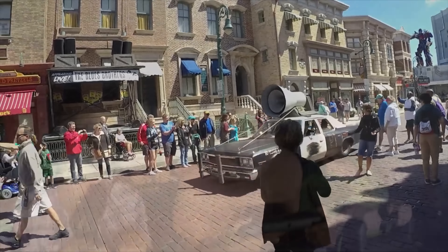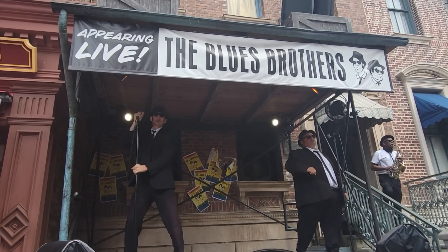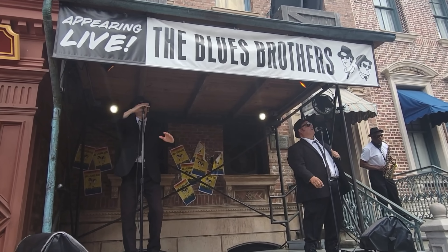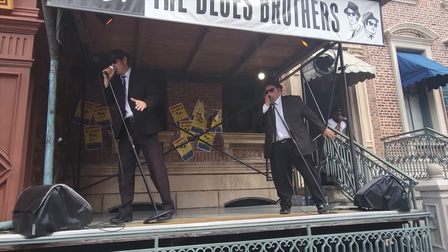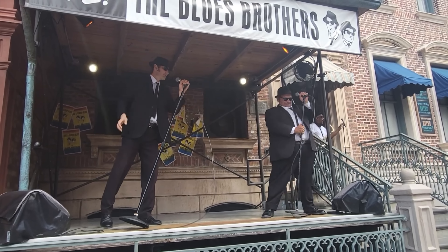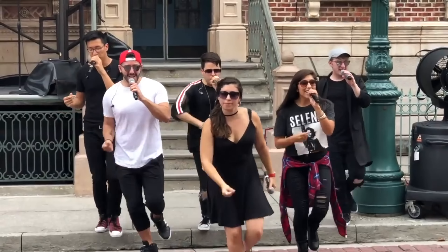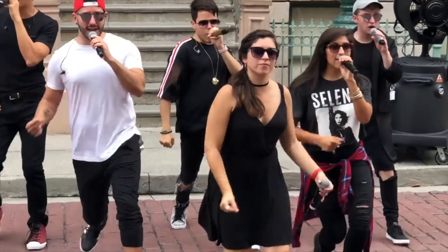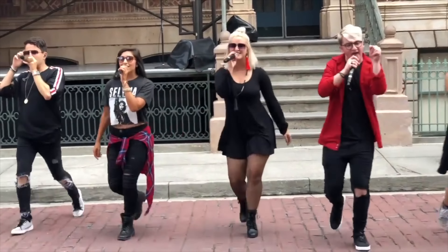I have to mention the long-running Blues Brothers show, that has actually been performing in the New York area since 1991. Make sure you check show times as you enter the park so you don't miss this amazing musical stage show featuring many of the hit songs from the classic movie. Also nearby, you can catch the acapella battle Sing It!, an entertaining show filled with pop hits and great performances.